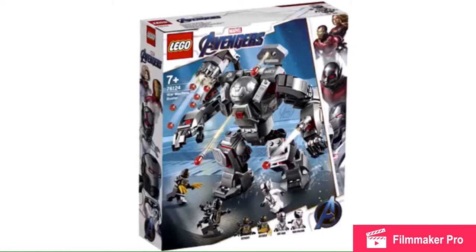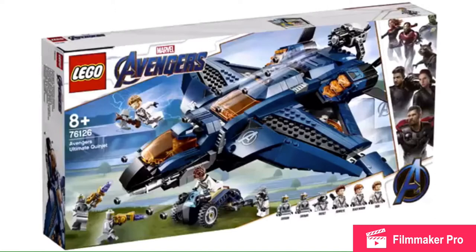Here's the thing: all the minifigures, if you notice, have Quantum Realm suits that are white and stuff, and I'm going to get really bored with that, because now I can't use those figures in any other setting besides the Avengers Endgame setting. So yeah, that really sucks.